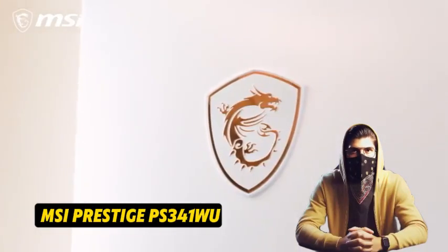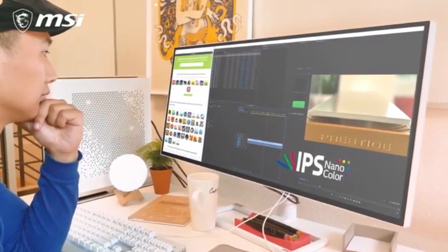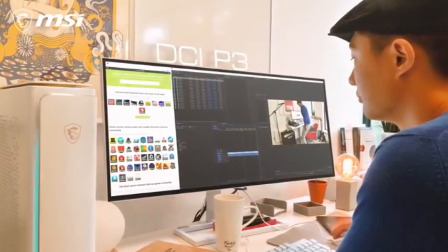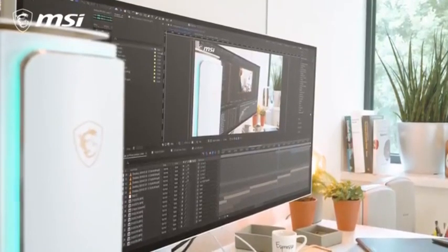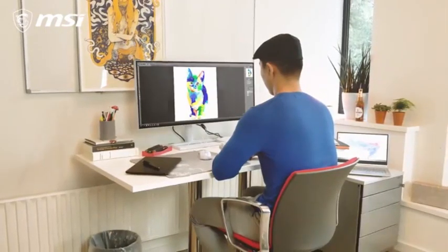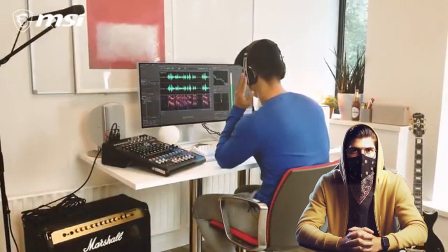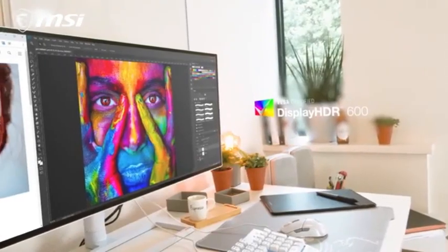Number 5: MSI Prestige PS341WU. The MSI Prestige PS341WU is a high-resolution, professional-grade monitor ideal for content makers and professionals who require exact color reproduction. It is a 34-inch ultra-wide monitor with a 5K resolution of 5,120x2,160 pixels, providing a superb visual experience with crisp and detailed images.